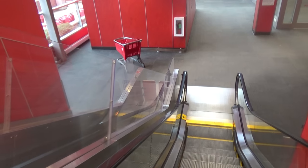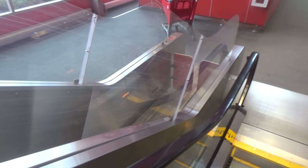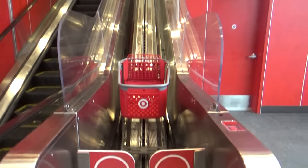It seems like I'm close to the bottom, so I think I'm probably going to beat the cart. Looks like I beat the cart, guys — and here it comes down.